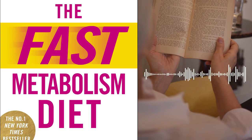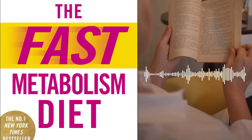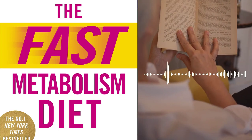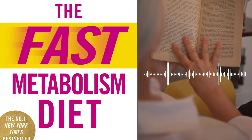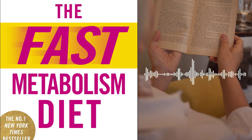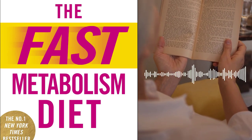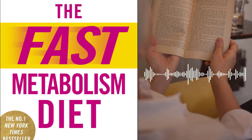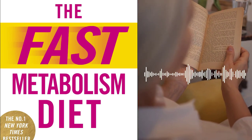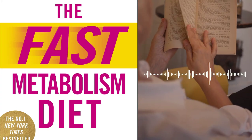Chapter 9 – Beyond Weight Loss – Achieving Optimal Health. Pomeroy highlights that the fast metabolism diet is not solely about weight loss but about achieving overall optimal health. She discusses the positive effects of the diet on various aspects of well-being, including energy levels, digestion, sleep, and mood. Pomeroy also provides insights into maintaining a balanced approach to health and offers tips for long-term success in maintaining a healthy lifestyle.